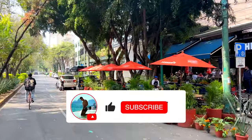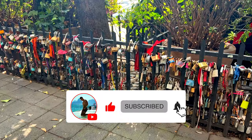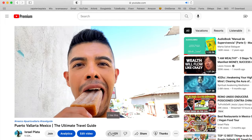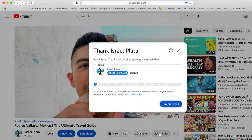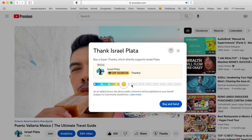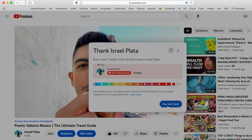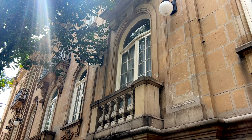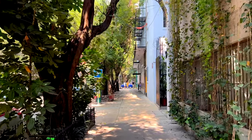Did you like this video? If you did, don't forget to give it a thumbs up and also subscribe to my channel so you don't miss any of my upcoming videos. If you'd like to support my work, the easiest way is with a Super Thanks or PayPal. So what do you think about Colonia Roma — would you like to come here and visit? Let me know in the comments. Thank you so much for watching and I will see you guys on my next video. Adios!